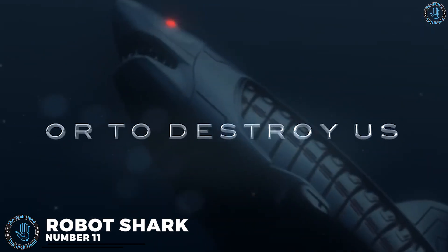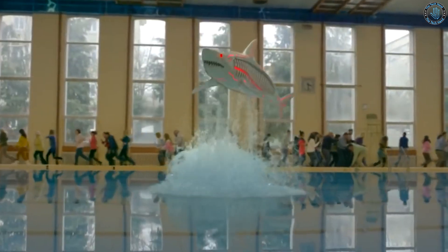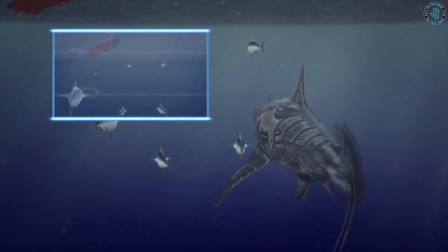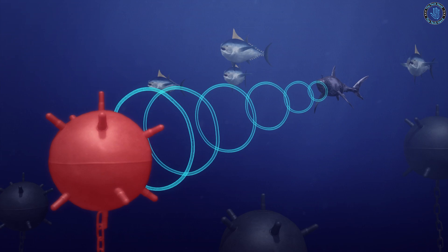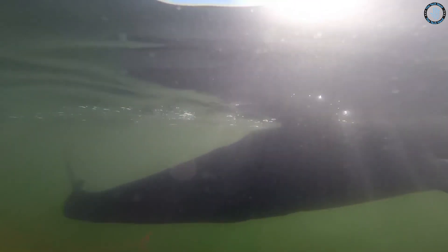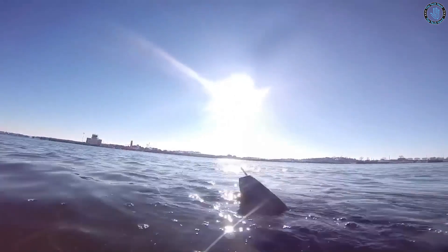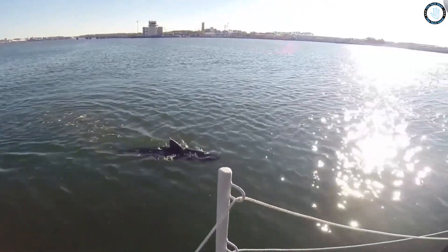Number 11: Robot Shark. These robots study the movement and behavior of sharks and their overall biomechanics. Examples include the Ghost Swimmer robot developed by Boston Engineering, which can swim and move like a real shark, and the Robo Shark developed by the University of Southampton, which is driven by a combination of electric motors, actuators, and sensors, and uses advanced algorithms to control its movement and balance. It is equipped with a tail fin that allows it to generate significant power and reach high speeds.